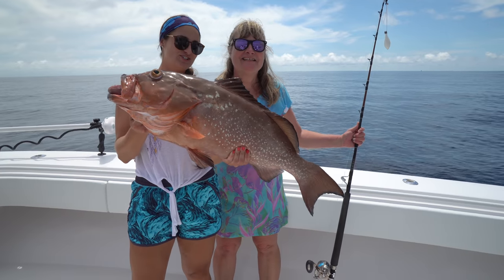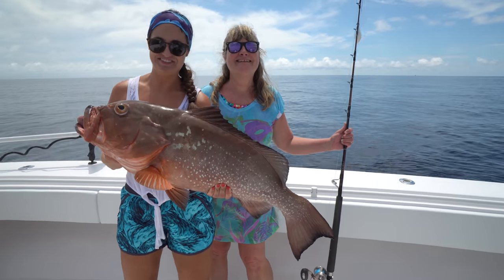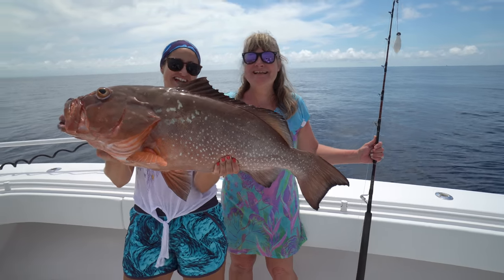My mom just caught this giant red grouper. My dad just lost a fish. Good job, Mom. Check that thing out — that is incredible.